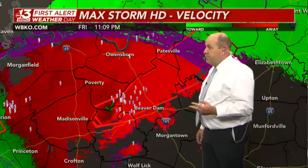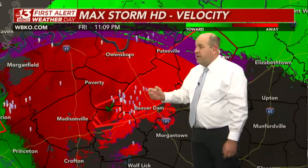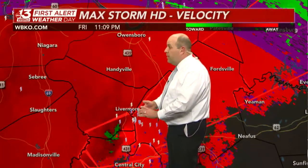Two bits of bad news: one, the fast forward movement of this; and two, the fact that this has been declared large, destructive, and catastrophic by the National Weather Service. There is where the tornado is, in far southeastern McLean County, getting ready to cross over into Ohio County as we speak.